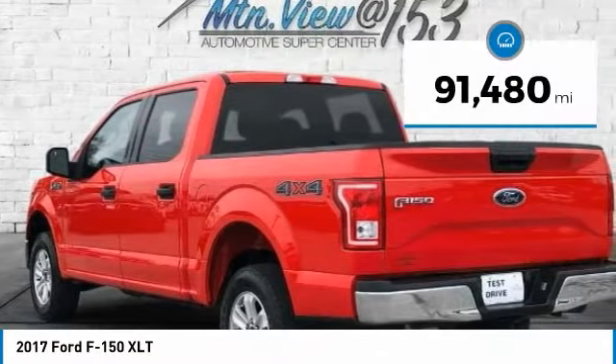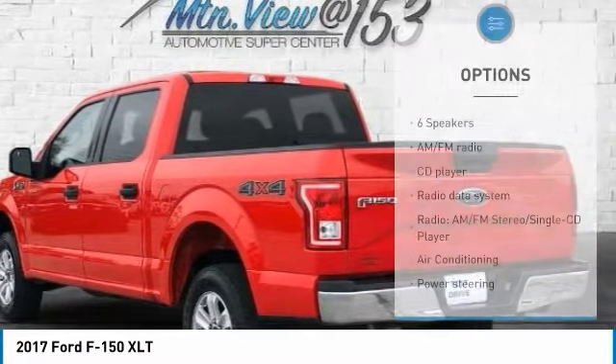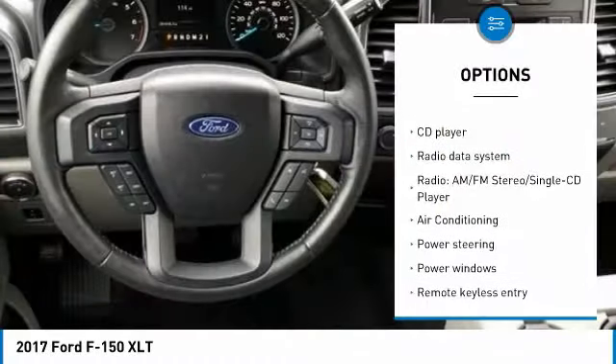Electronic Backup Camera, Rear View, Bluetooth, Hands-Free Phone, 4WD, Trailer Tow Package, Clean Vehicle History.